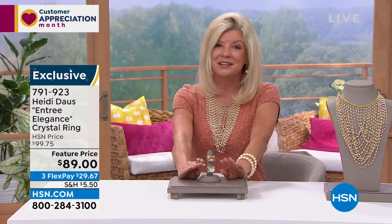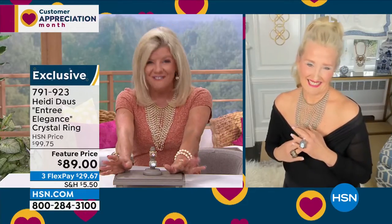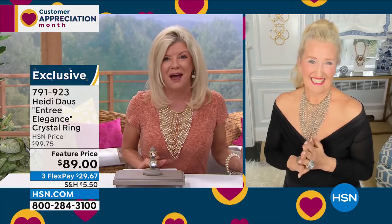It's always such a wonderful pleasure to welcome in our Heidi Doss, who is behind every little nook and cranny, designing and drawing these pieces. So wonderful to see you — I feel like it's been forever, and I could not be more excited about these two hours.